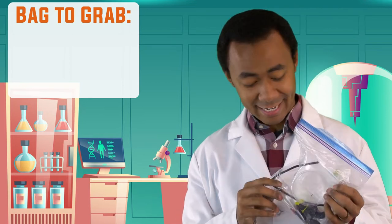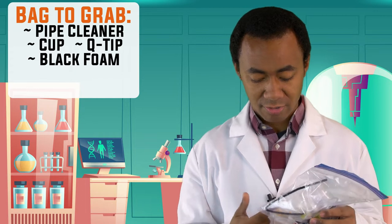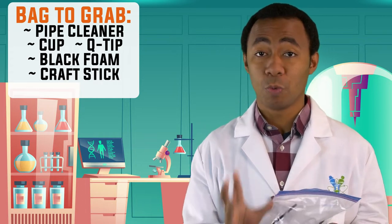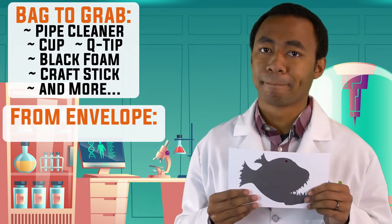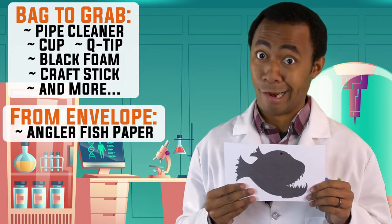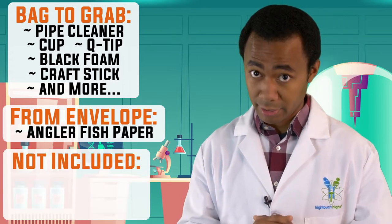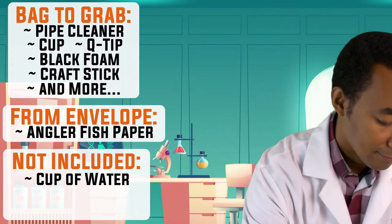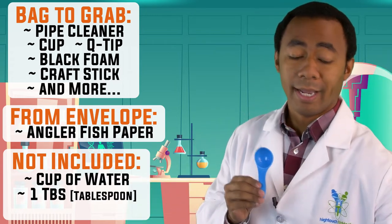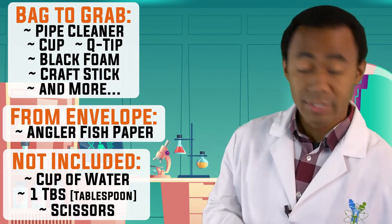Grab the bag that has a pipe cleaner, a cup, a whole bunch of little foam stuff, and there's even a Q-tip and craft stick among other things. Also from inside your envelope you should find an anglerfish — a little paper of an anglerfish. Not included but needed are a cup of water, a tablespoon, and a pair of scissors.